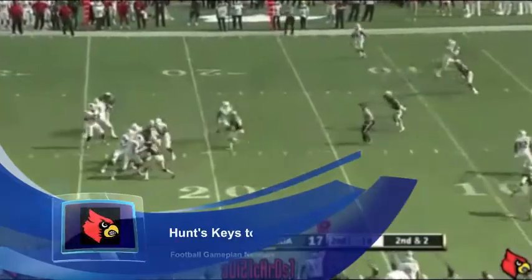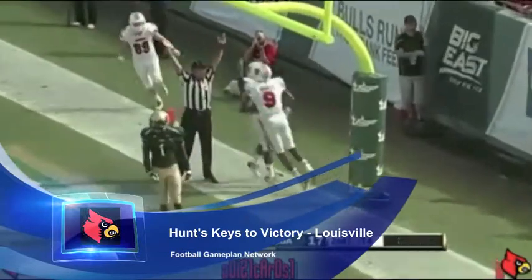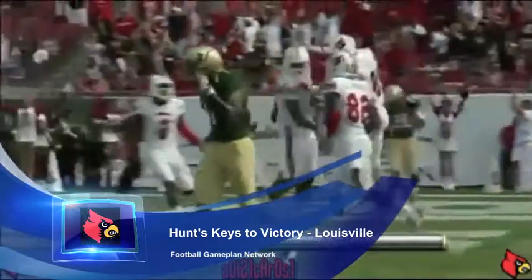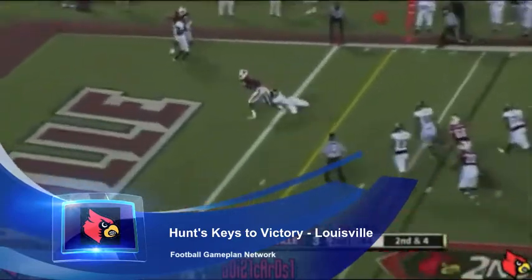You have to like what Charlie Strong has done with the Louisville football team. They're led by freshman quarterback Teddy Bridgewater. They have to get him involved in the game early, get him in the groove with those short to intermediate passes. That's going to open up everything else later in the ballgame and get him comfortable.